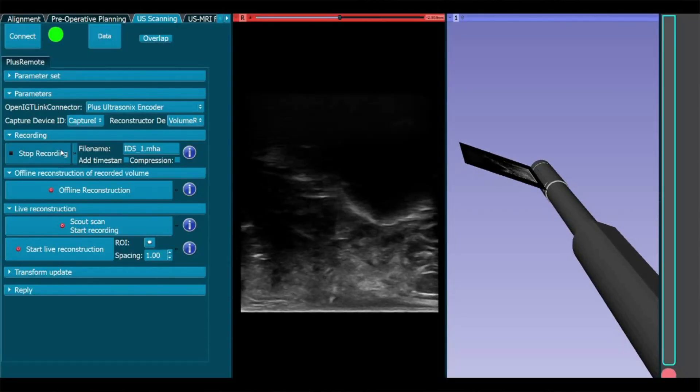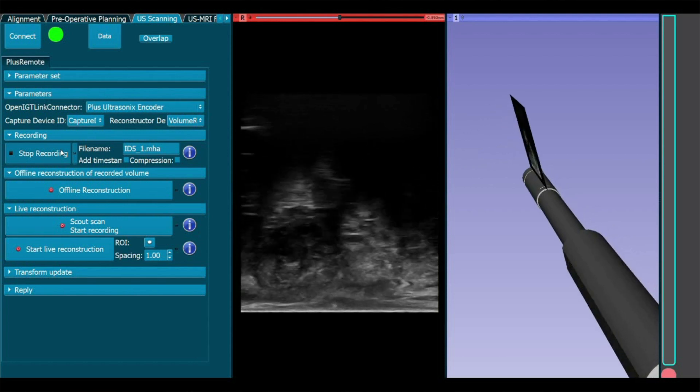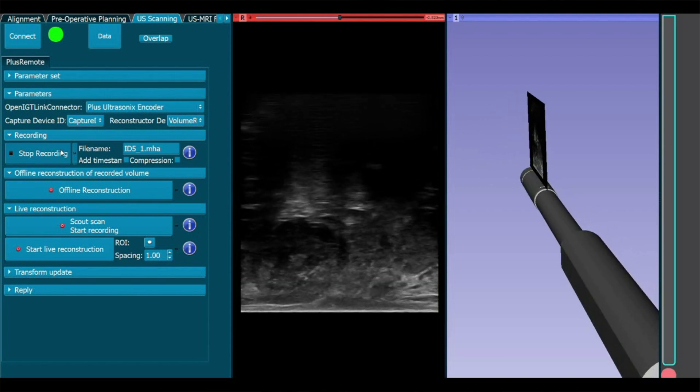My name is Chiara Tenga and I am a researcher at Altair Lab. To facilitate the use of the robot, I have developed a graphic interface that allows the user to view the ultrasound images and to interact with the movements of the robot in real time.